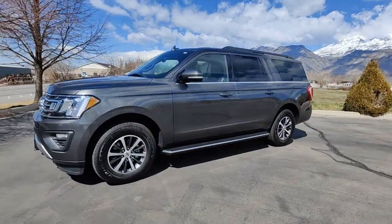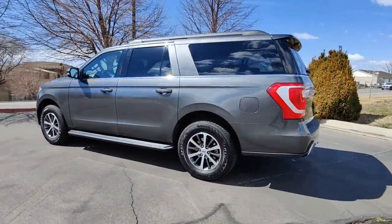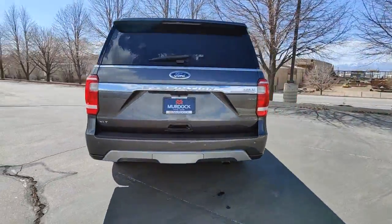Can you see yourself in the 2018 Ford Expedition Max? This vehicle is an outstanding buy with fewer than 50,000 miles on the odometer.